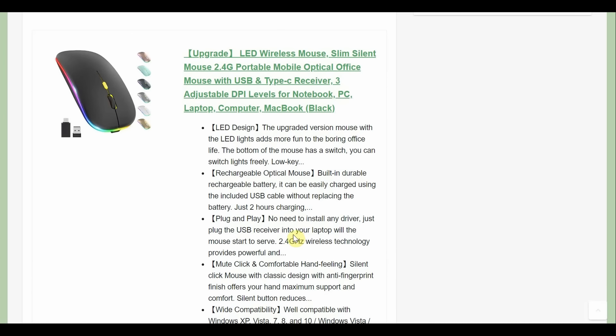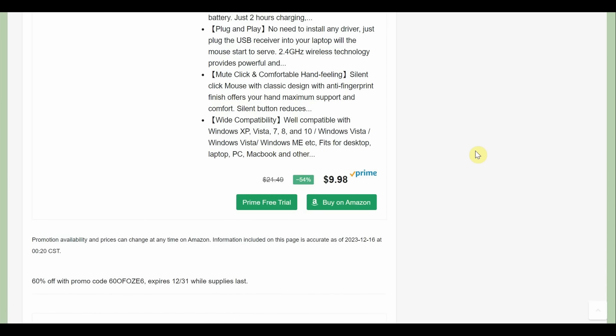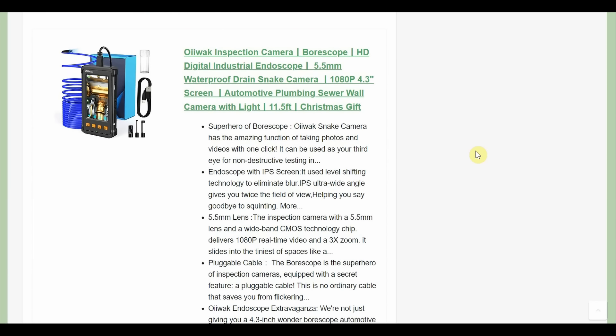Next up we have an LED wireless computer mouse — silent. It's $9.98 and then 60% off, so it's going to be about $4. Gotta love a wireless mouse — cut the cord any time you can.